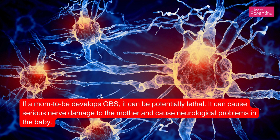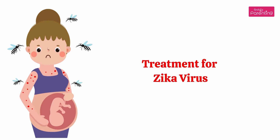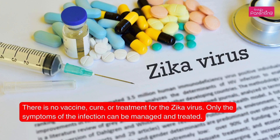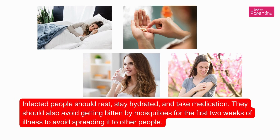Treatment for Zika virus: there is no vaccine, cure, or treatment for the Zika virus — only the symptoms of the infection can be managed and treated. Infected people should rest, stay hydrated, and take medication. They should also avoid getting bitten by mosquitoes for the first two weeks of illness to avoid spreading it to other people.